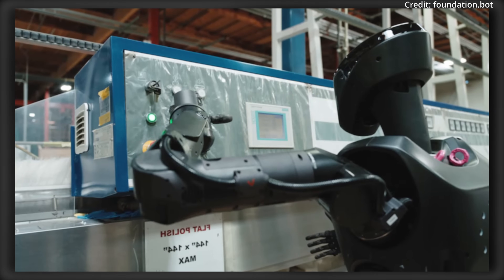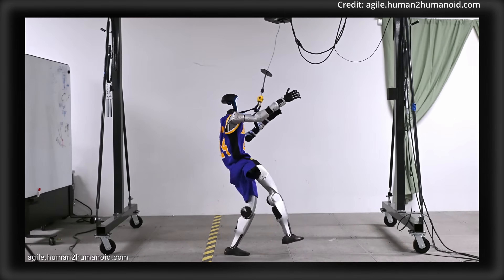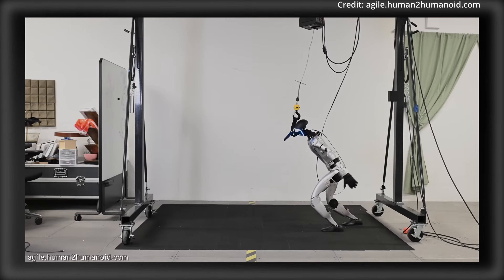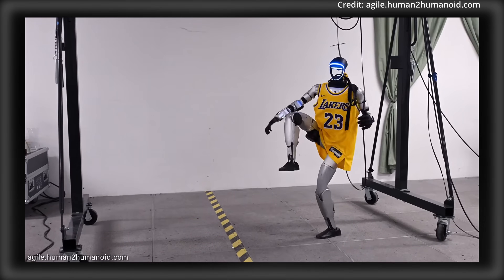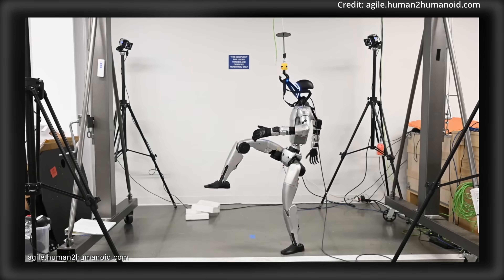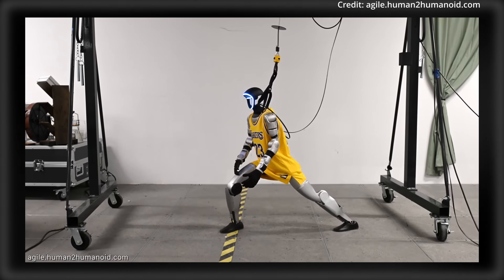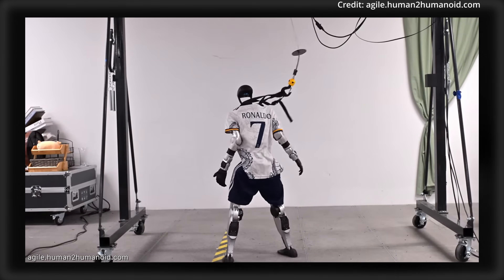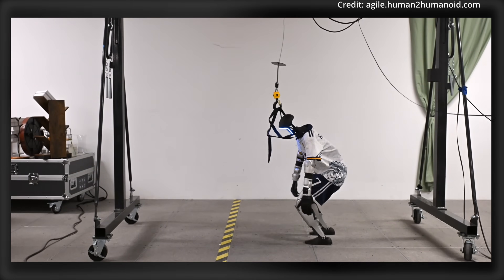NVIDIA and Carnegie Mellon University just made an even greater breakthrough in AI-powered robotics with the development of their brand-new framework called Aligning Simulation and Real Physics, or ASAP for short, which finally closes the gap between simulated training and real-world performance by significantly reducing errors between virtual and physical movements. As a result, ASAP reduces overall motion errors by approximately 53% when compared to existing methods, marking a significant step toward enabling robots to perform complex tasks reliably outside of controlled environments.